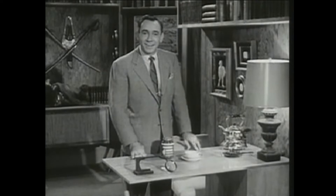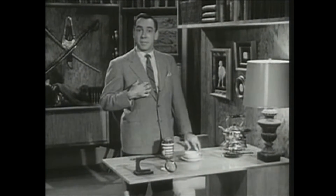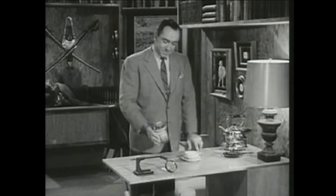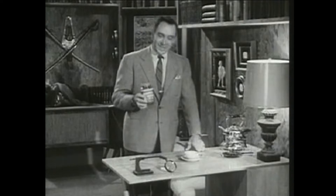Say, who gets to make the coffee in your house? Well, you know, more often than not, when it's coffee time in this household, I get to make it. Of course, the fact that my wife lets me make the coffee tells you how amazing Instant Maxwell House must be.